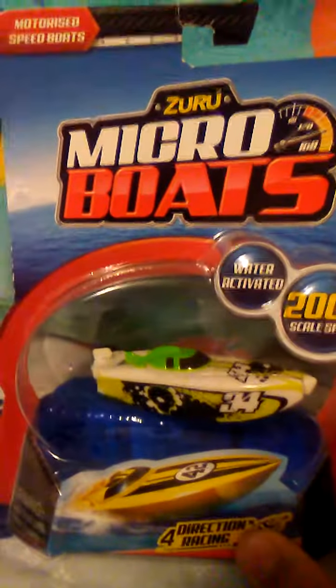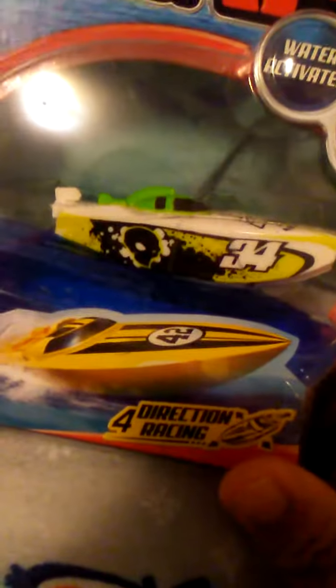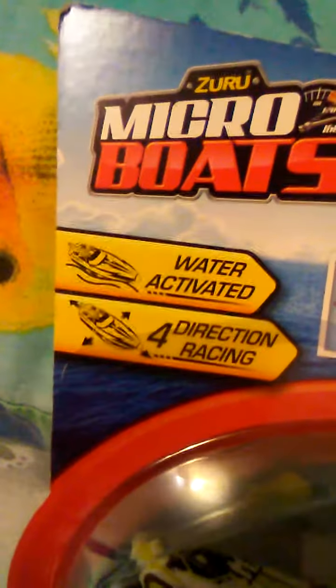Welcome back. Today we have the Zuru micro boats, water activated, 200 plus miles an hour scale speed. This is number 32. It says ages 3 and up. Collect all five — there's blue and yellow, blue and orange, purple and green, white and red, and yellow and red. Water activated, direction racing.